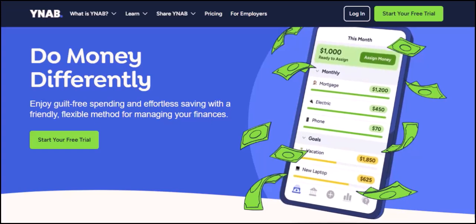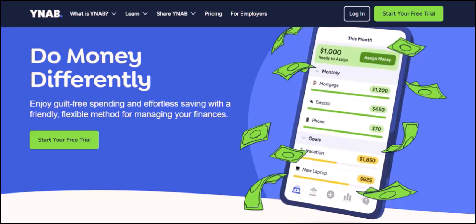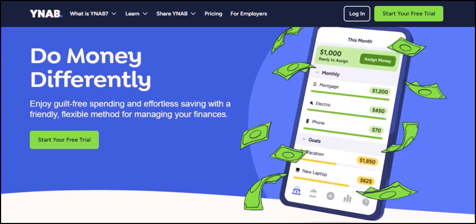If you're nodding your head furiously, then you're not alone. Budgeting is a constant struggle, especially when credit cards are involved. They offer convenience, sure, but also the potential for some serious overspending.